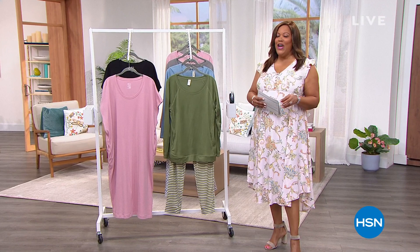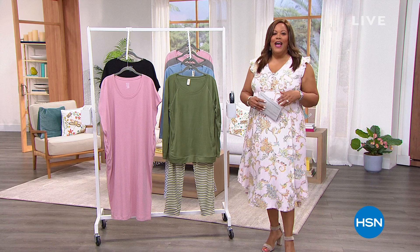Hello everybody, it's your girl Debbie Denman — say what? Debbie D in the house! You gotta call me Debbie D. My friends call me Debbie D.